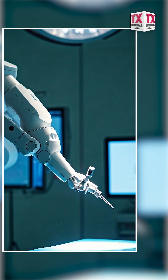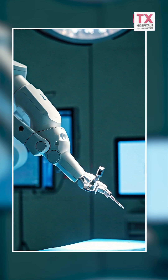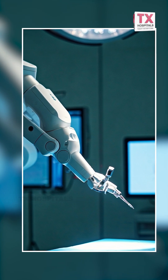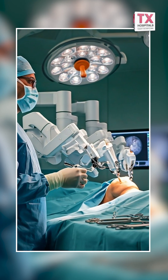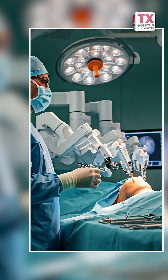Robotic surgery is where we operate on the patient in a remote way. The robots will be inserted and they will be moving, but we will be controlling them from a console, remotely controlling them through that — and that is how it can be done.